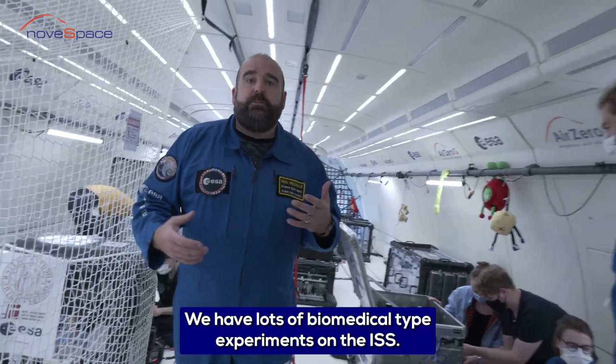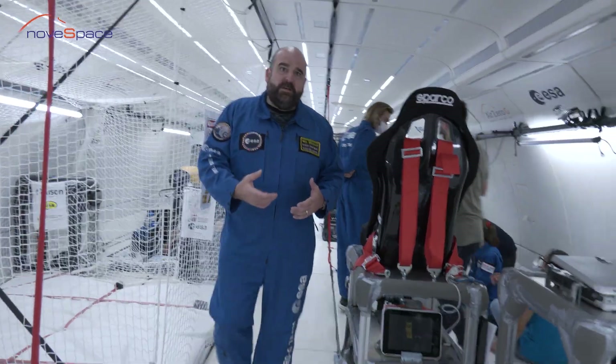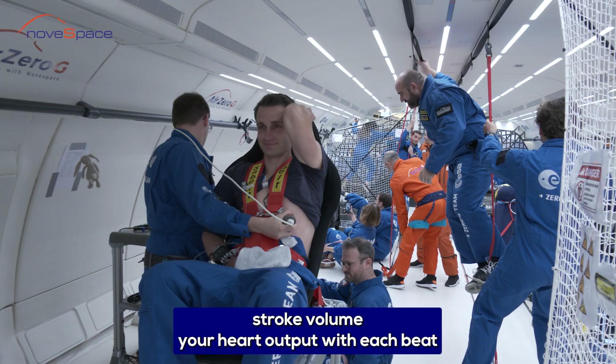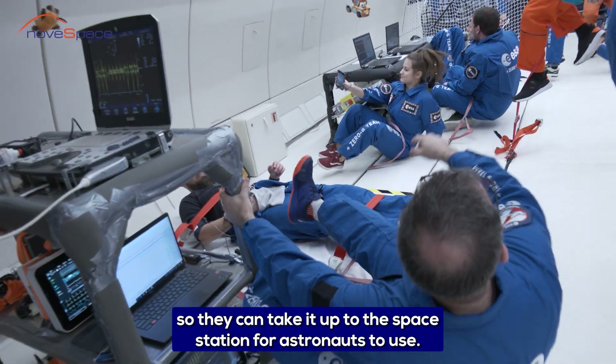We have lots of biomedical type experiments, and on the ISS it's important to take measurements and sometimes we need to test new devices. So this experiment is looking at a device to measure stroke volume — your heart output with each beat — to make sure that it works properly in zero G so they can take it up to the space station for astronauts to use.